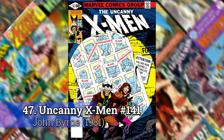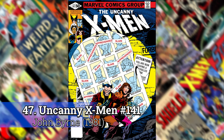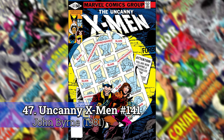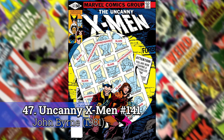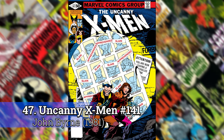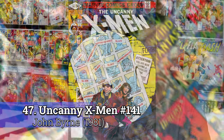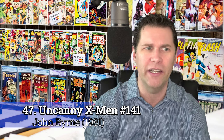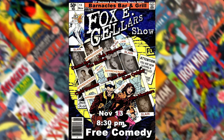Number 47: X-Men 141 by John Byrne. This is going to be the first John Byrne that shows up on the list. It's part one of Days of Future Past. There's a whole chunk of those John Byrne early uncanny X-Men that you could throw on here. There's probably more to come, but this is the first one that jumped out. This is one of those covers where a million different people have redone it — I even used it on a comedy poster one time. There's just so much to work with.